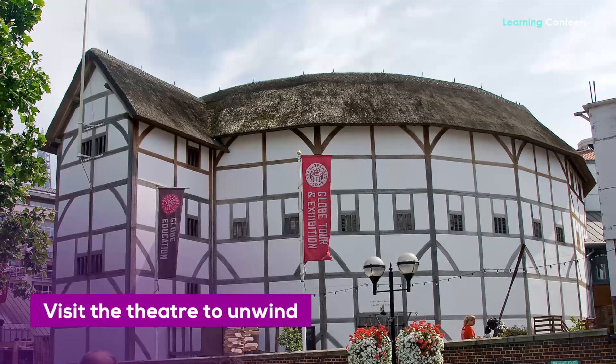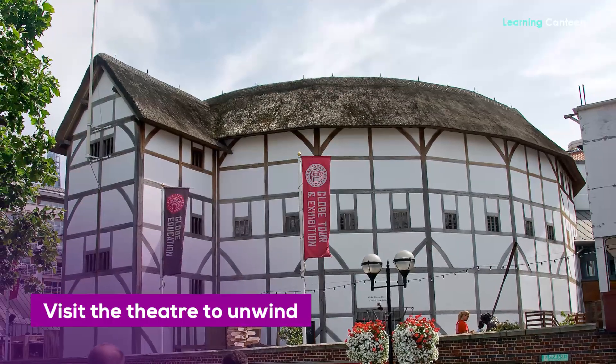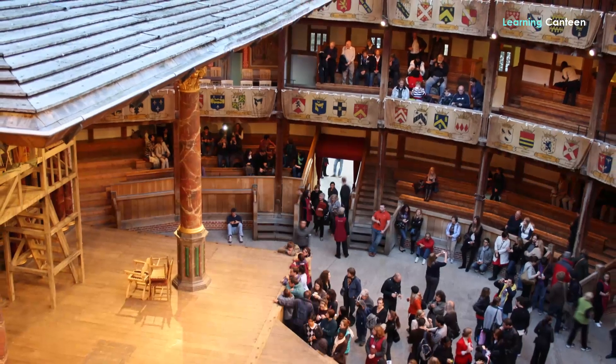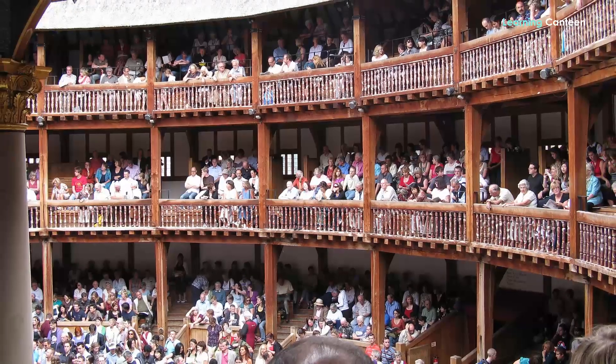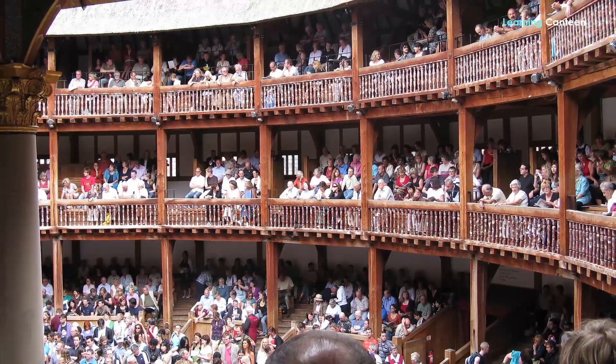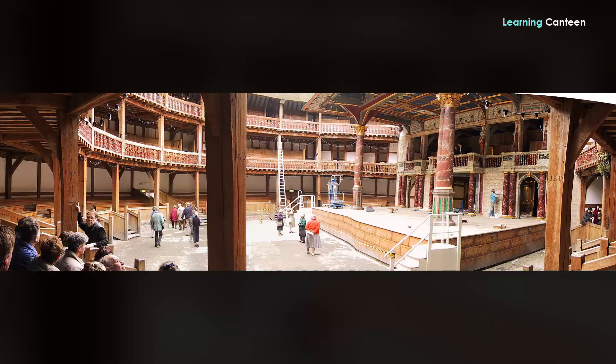Visit the theatre to unwind. If you're a theatre lover, you need to go to The Globe in South London to see a Shakespeare production. This is one of the city's famous spectacular shows, and the tickets aren't too expensive.